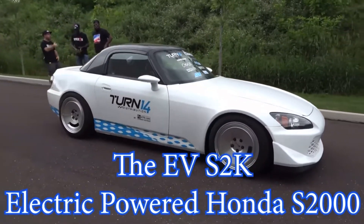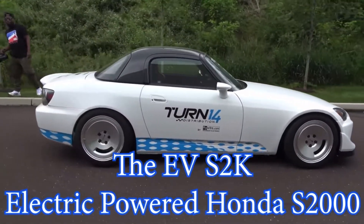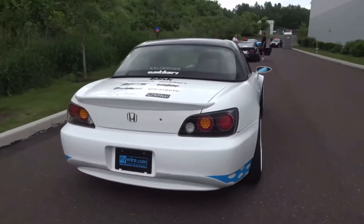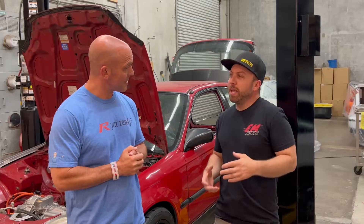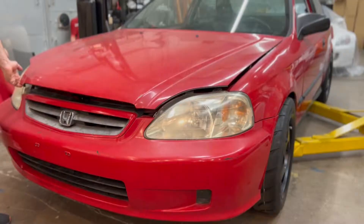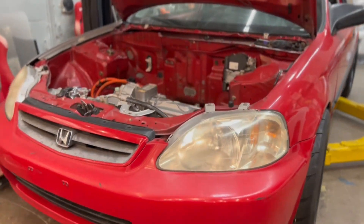You guys probably remember the EVS2000 Ryan made. What's going on with that car now? So that car is actually getting converted to a daily driver. That was my old kind of flagship car. Since then we've started building another car that I think is going to be a bit more fun to drive than that car even. So that is my new project.